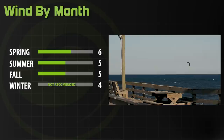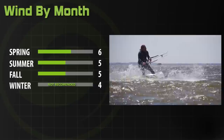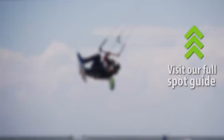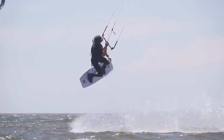Kite season in Hatteras runs from about April to October and the wind can be all over the map, blowing in any direction. You may find yourself on a 17 meter or struggling to hold a seven. You could have a perfect 16-knot session on a warm summer day, get shredded on a stormy day, or find yourself sitting on the beach wondering where the wind went. The forecast changes frequently, so bring a full quiver of kites.